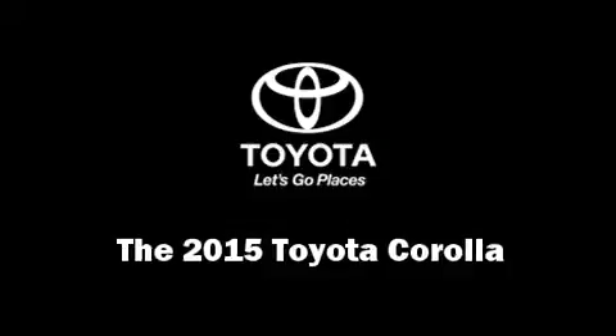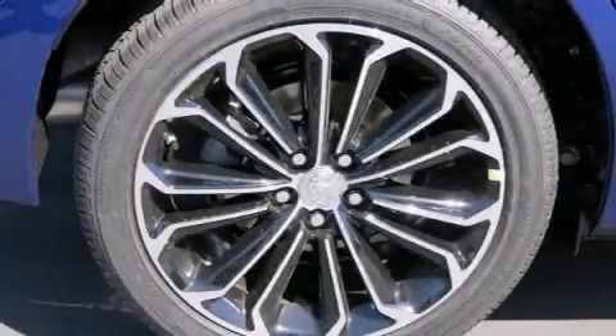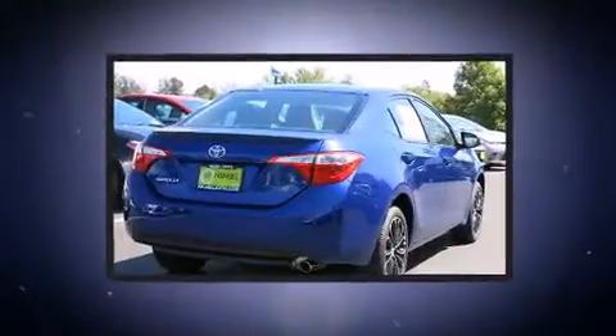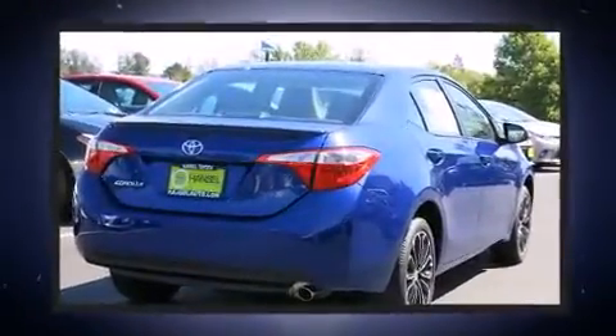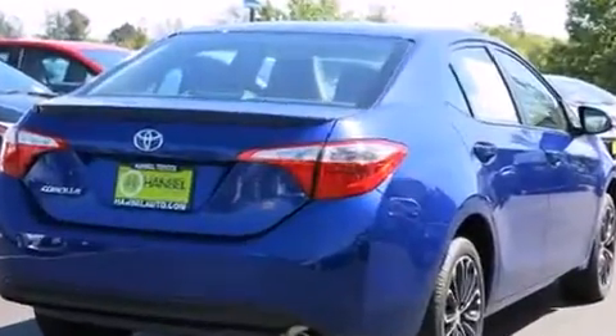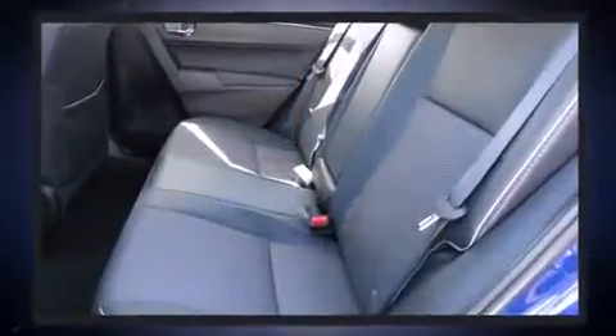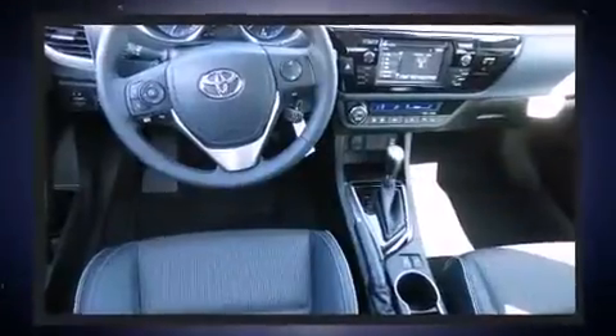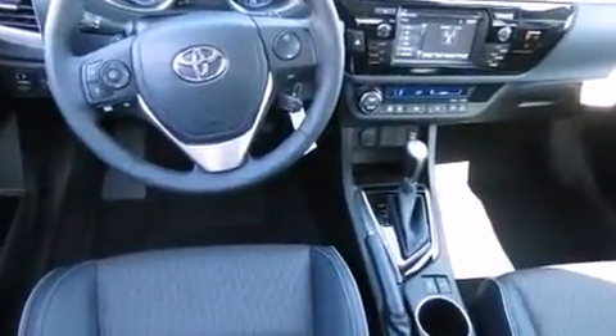Climb inside the 2015 Toyota Corolla. This four-door, five-passenger sedan leads among competitors in its segment. It features a continuously variable transmission, front-wheel drive, and a 1.8-liter four-cylinder engine. Top features include remote keyless entry, front fog lights.